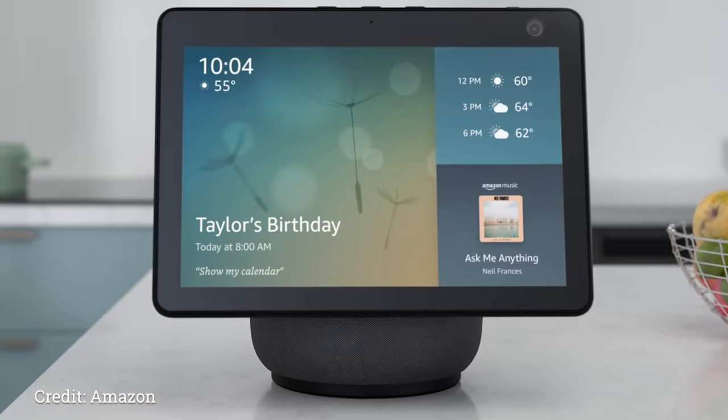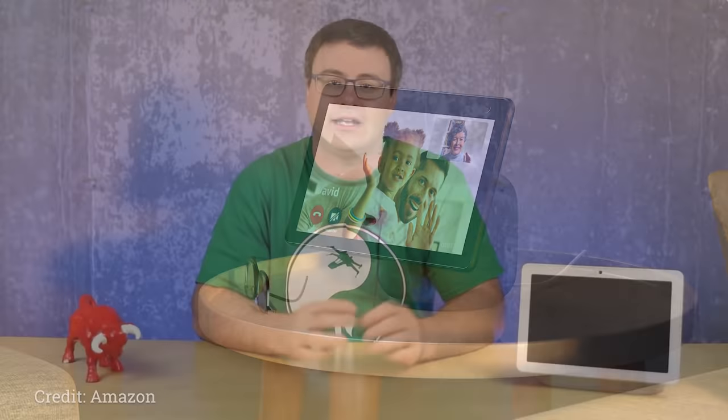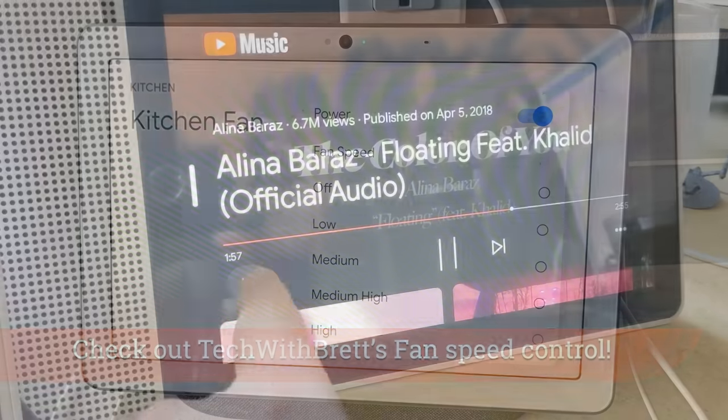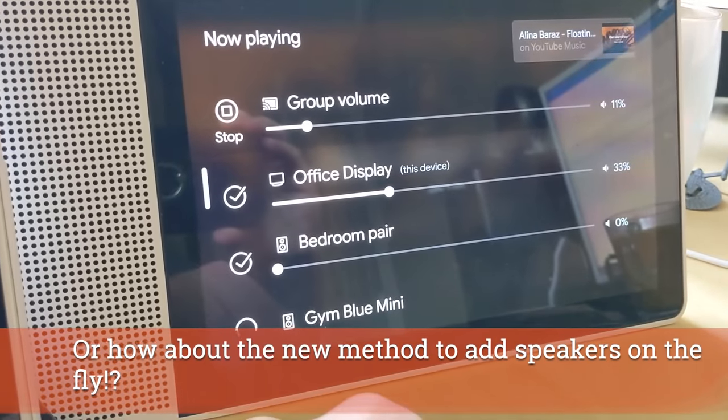I even wore the right shirt for that. I know we saw all the new devices from Amazon and their Echo Show that can move, but I still think Google is ahead of everyone when it comes to smart displays and the interface. I just find them crisp, clean, and clear, and there's always new features being added.